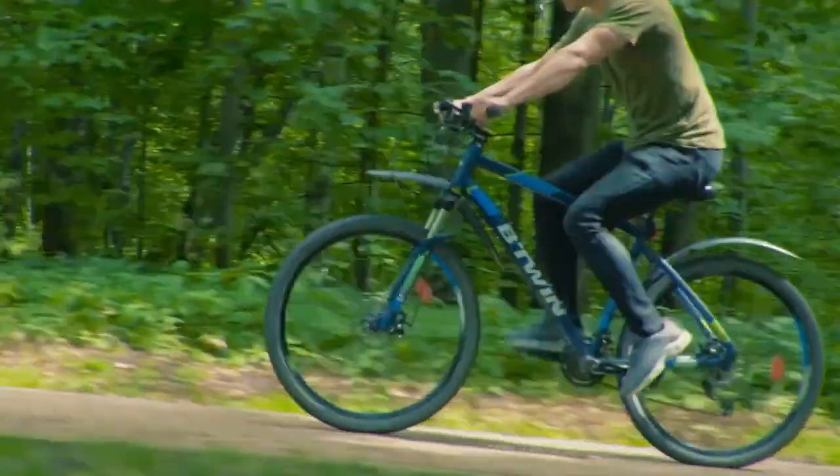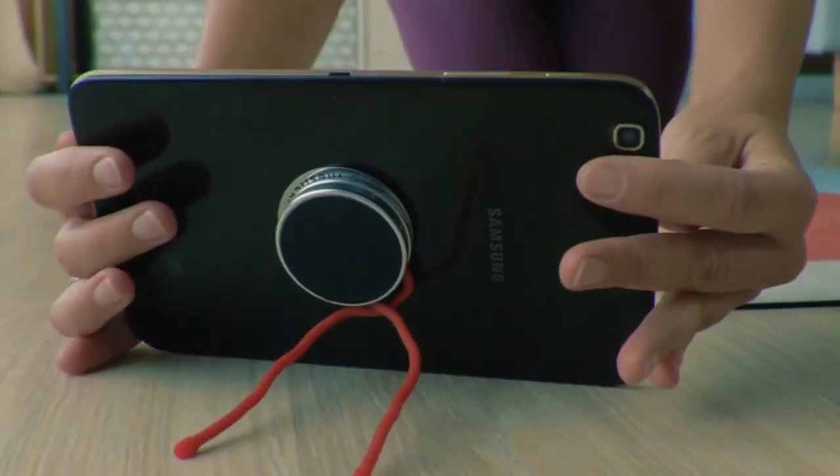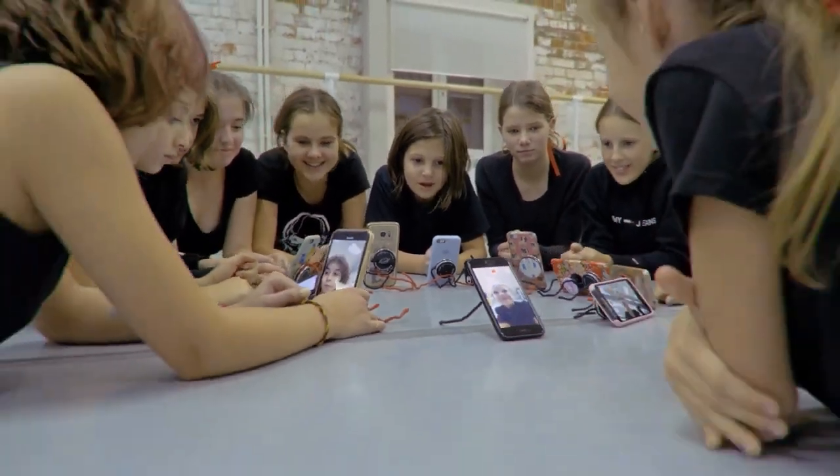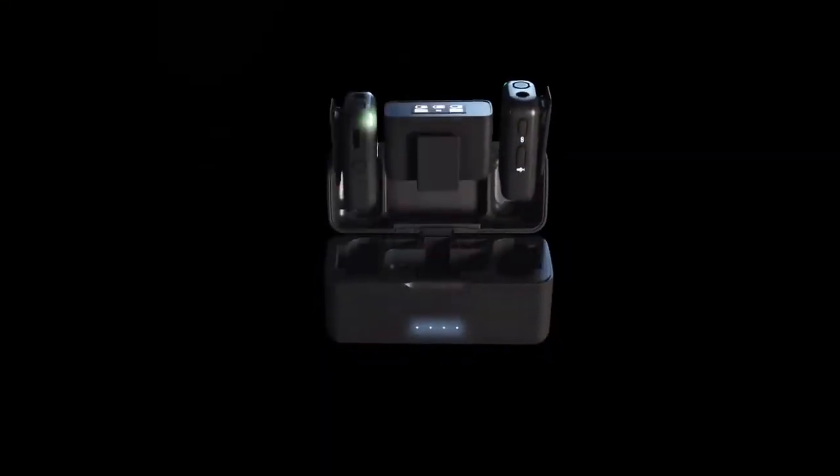Hey guys, I am Gautam. Welcome to FutureTechGadgets. In this channel, we have a lot of videos. I have a travel channel, and that's why I am also doing a vlogging channel.